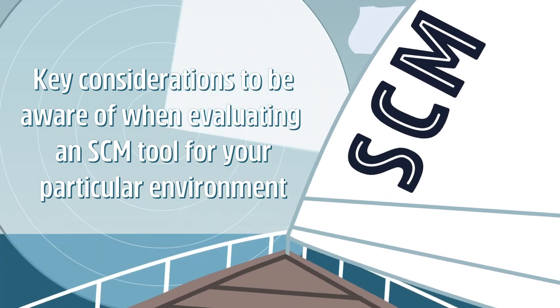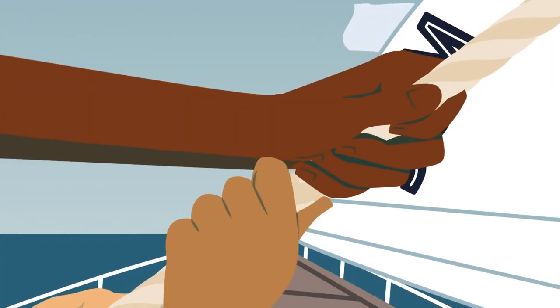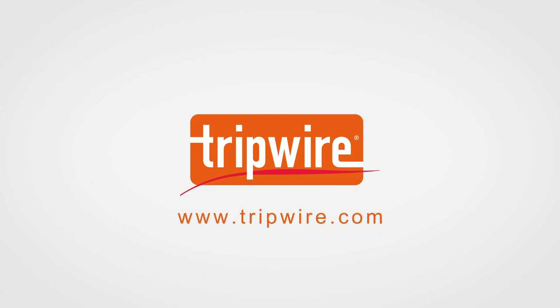If your company is ready to master SCM for enhanced security and simplified compliance, Tripwire is here to help. Learn more and download the e-book at www.tripwire.com.